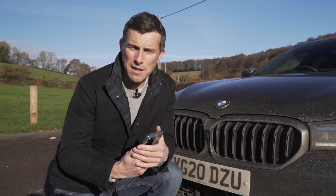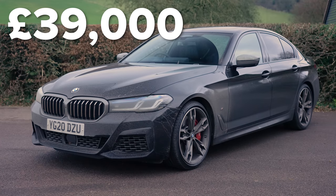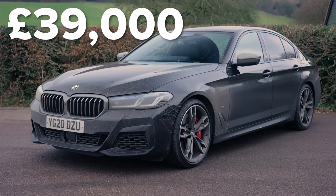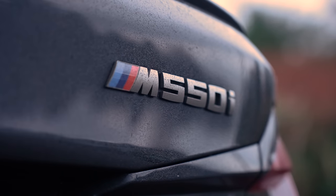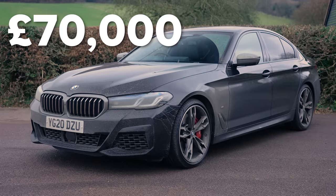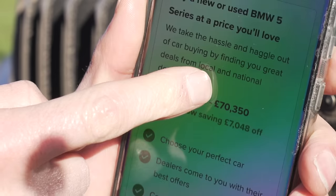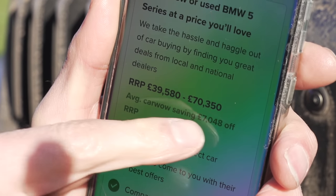Let's start by talking about the price. The new 5 Series range kicks off from around £39,000, which gets you an entry level 520i. If you want this M550i you're talking around £70,000, which is quite a lot of money, though it's still quite a lot cheaper than an M5 which is around £100,000. You can save an average of £7,000 off a new 5 Series through CarWow.